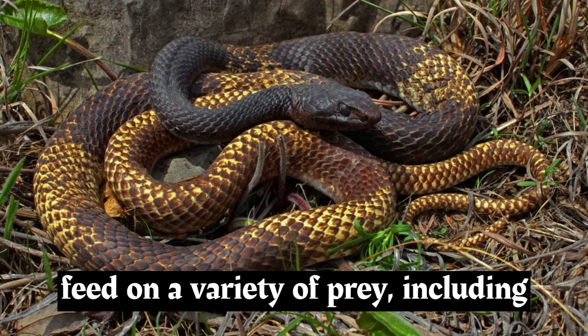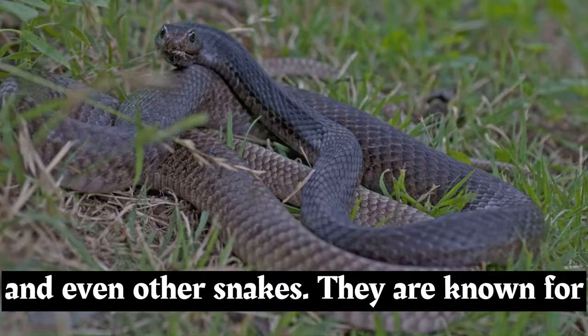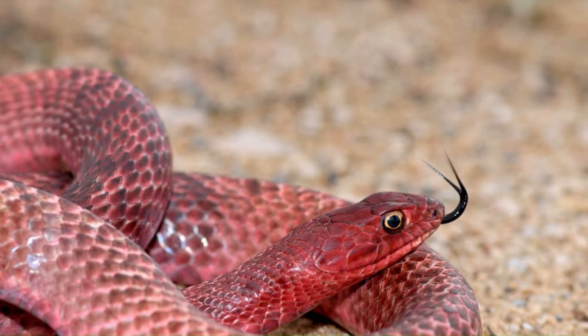These snakes are active predators that feed on a variety of prey, including small mammals, birds, lizards, insects, and even other snakes. They are known for their swift hunting behavior and agility.